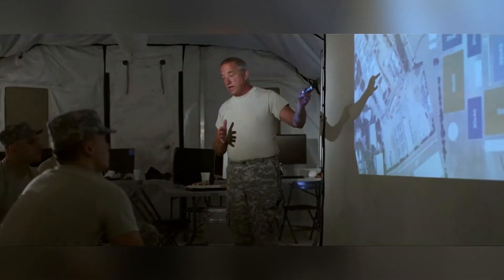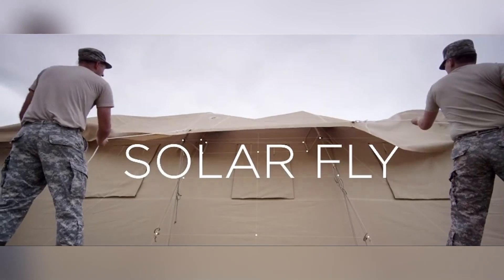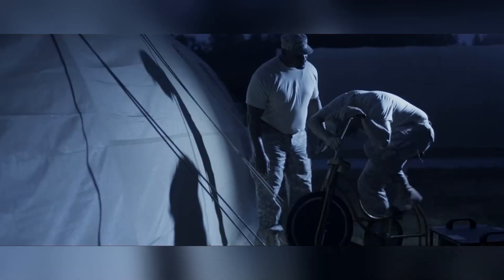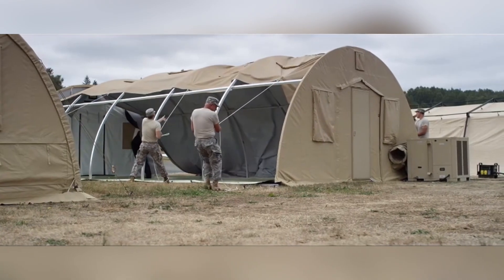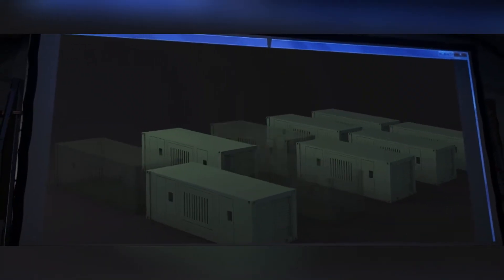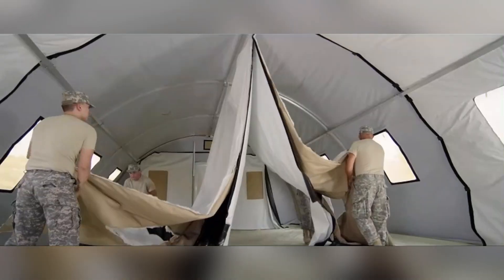A standout model, the 60EX shelter, provides an expansive 557 square meters of usable space, making it perfect for large-scale operations or command centers. CAMSAS Shelters prioritizes ease of assembly, durability, and versatility, offering quick deployment and the ability to adapt to diverse mission requirements for both short-term and long-term use in challenging environments.